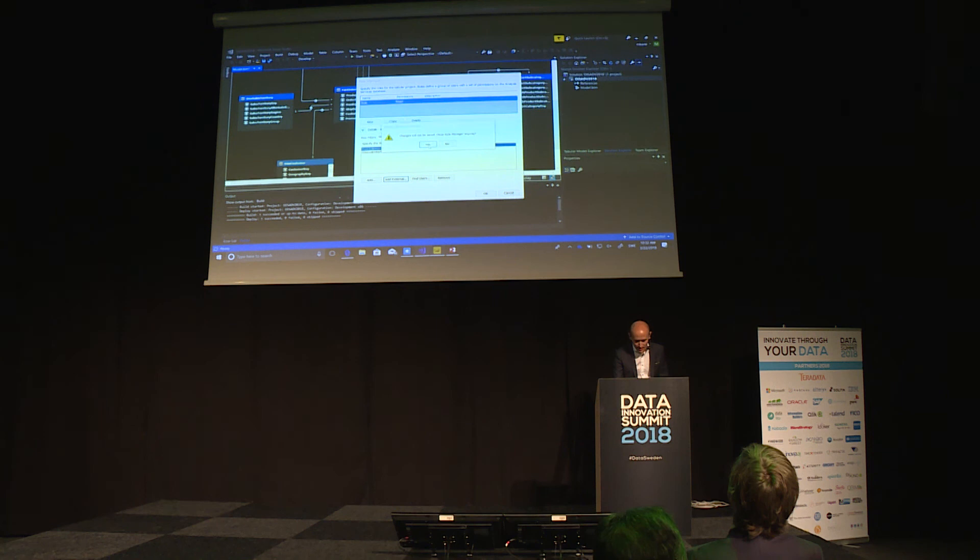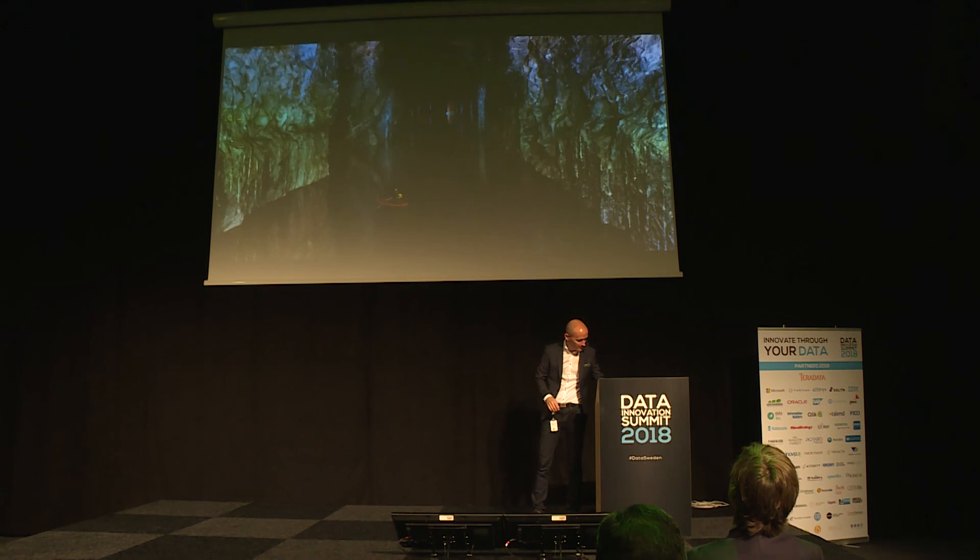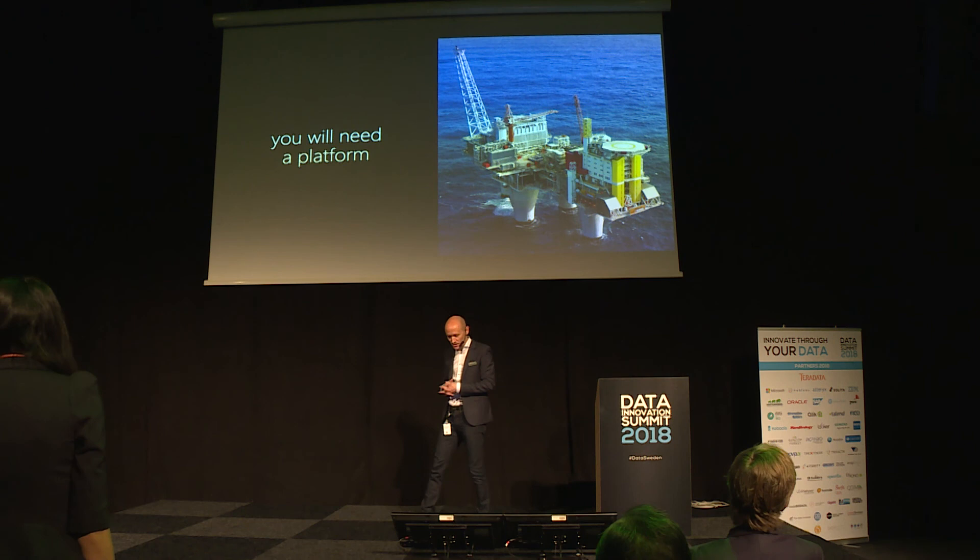With that, I wanted to close with this image and say: when it comes to the new brave world of cloud platforms, choose wisely. Thank you very much.